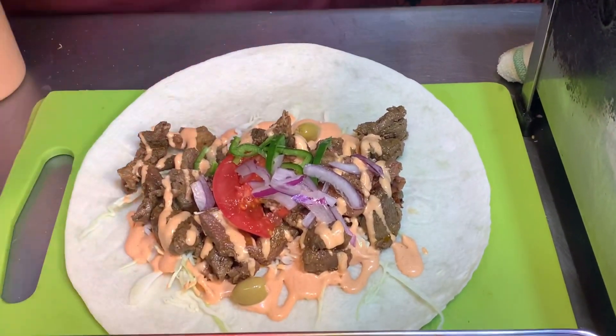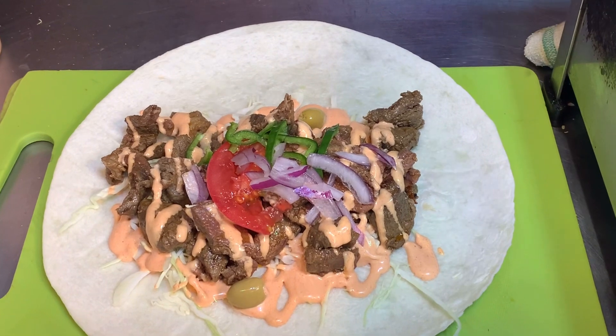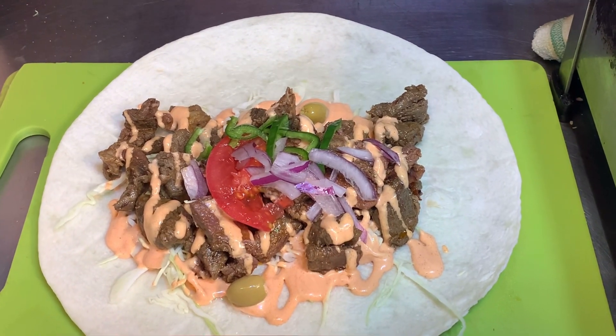Wow, look at that — there are two olives also in this wrap. Amazing!